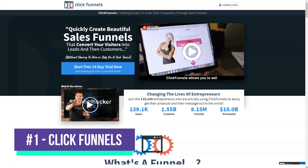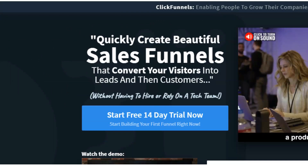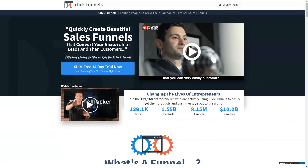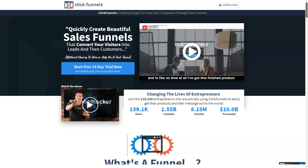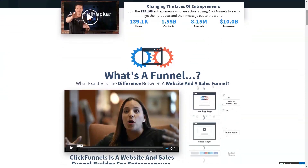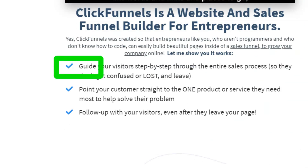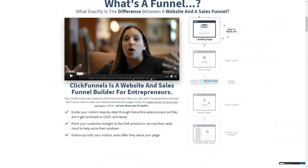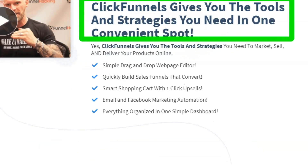ClickFunnels has established itself from the beginning, becoming one of the largest software-as-a-service marketing companies. It's all about making money for users — specifically, providing businesses with software that helps convert website visitors into customers. It's no wonder ClickFunnels has grown so much in such a short period of time. One of the best things about ClickFunnels is that it's very easy to create an account, post content, and start accepting payments. It's also pretty straightforward to find everything.